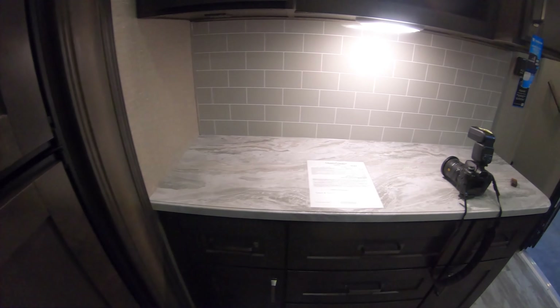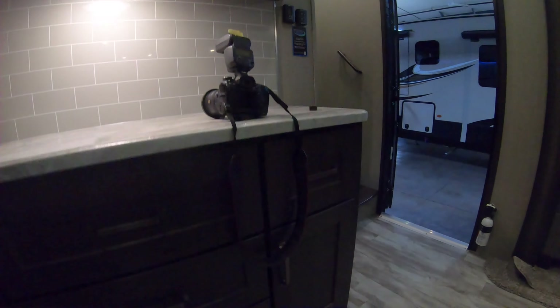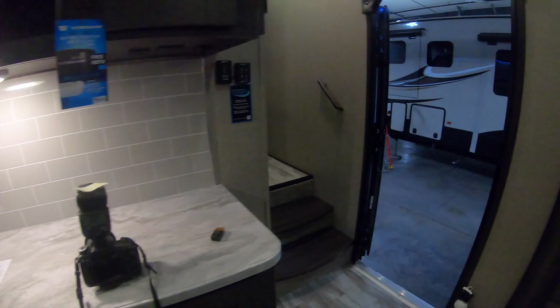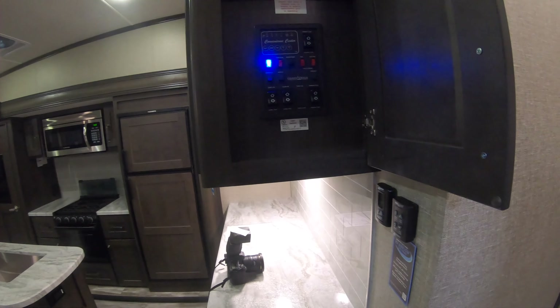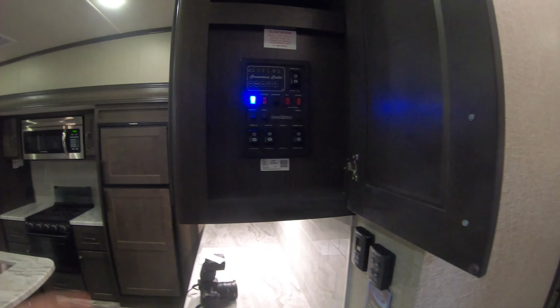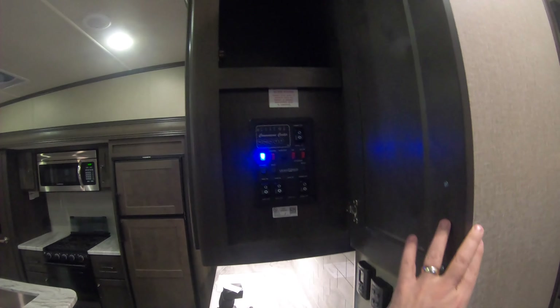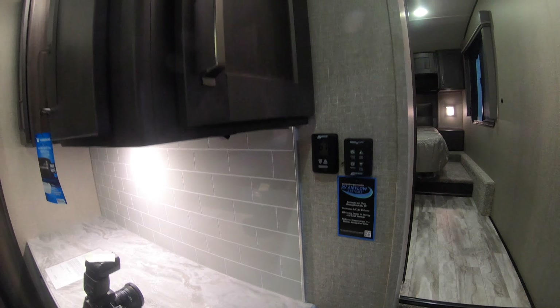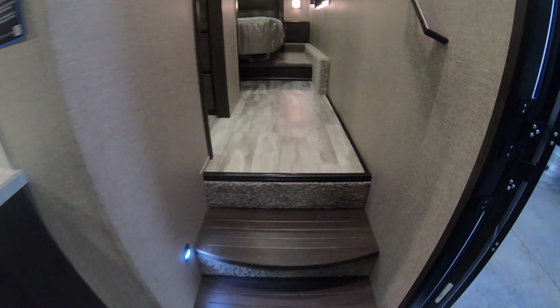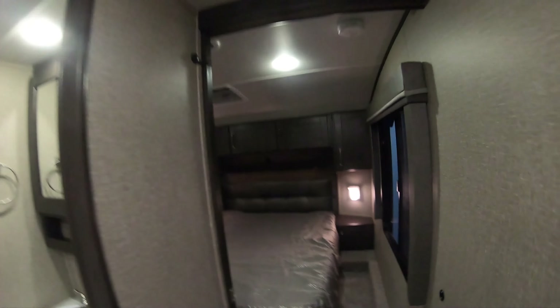More great storage and more counter space. Really convenient control panel right when you walk in the door — you've got your slides, lighting, tanks, awning, all simple and easy to access. Thermostats, max air vents, and two simple steps up into the master.